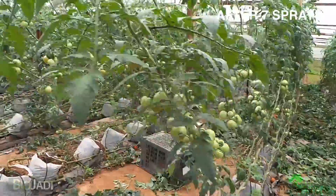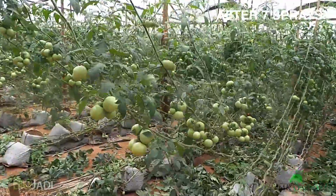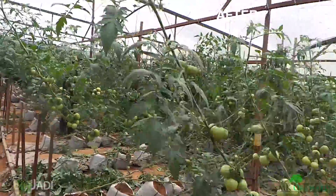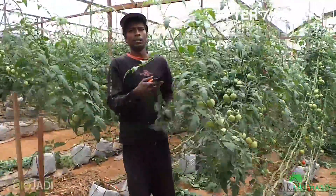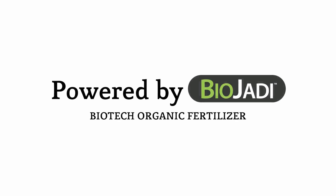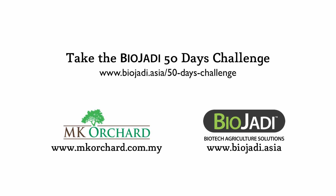Look at the tomatoes — this is a Grade A tomato that he only exports to Singapore. You can see all the tomatoes hanging in bunches.